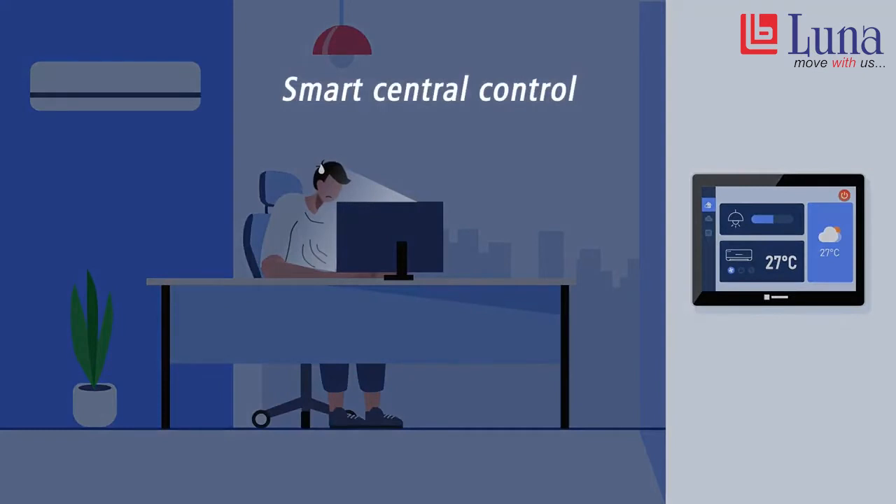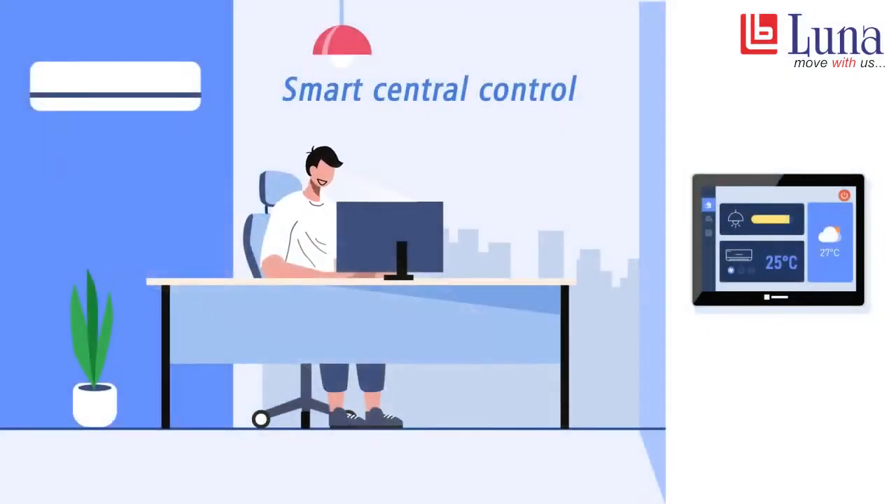First, HMI is being used to manage lighting and air conditioning systems. While doing so, energy usage is recorded, analyzed, and optimized.